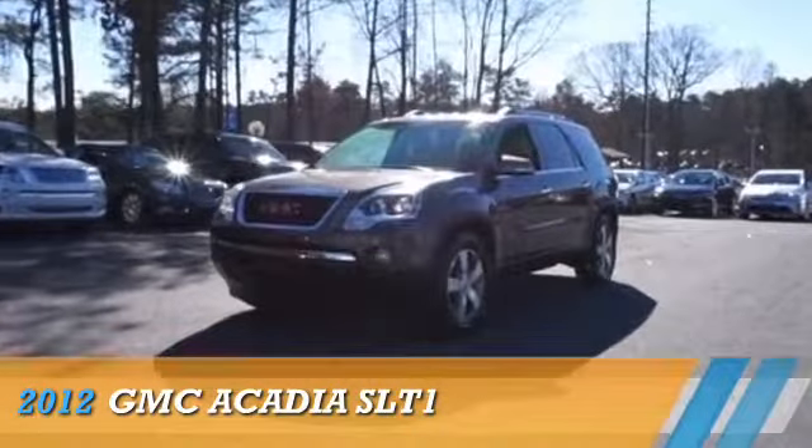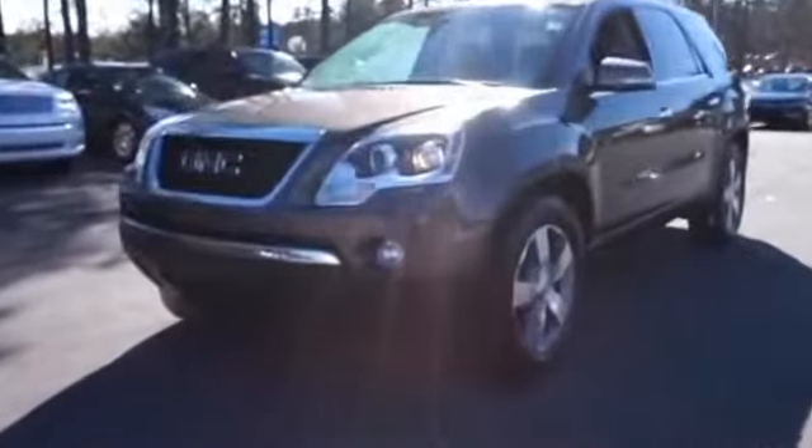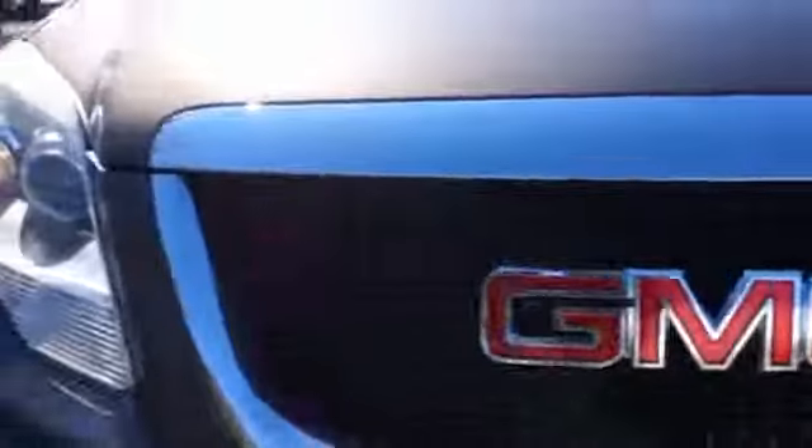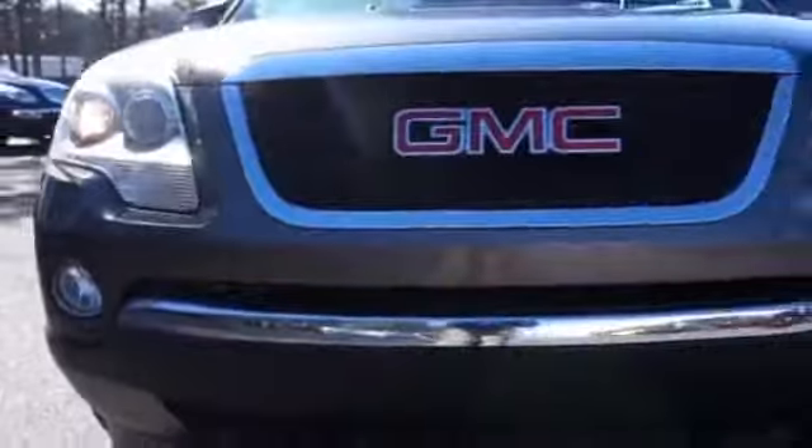Presenting the 2012 GMC Acadia. It's powered by all-wheel drive, a 3.6 liter six-cylinder engine, and an automatic transmission.